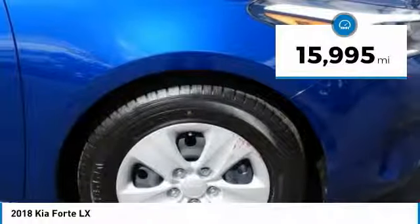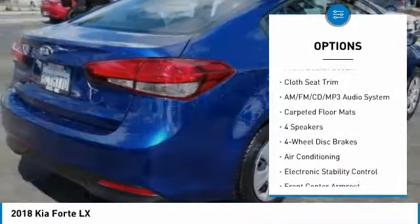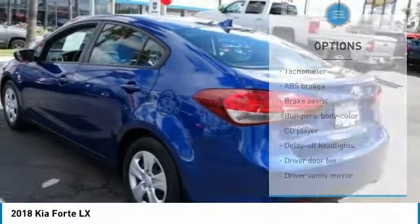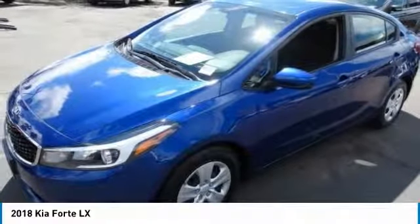This vehicle has less than 20,000 miles. Here are some of this vehicle's great options: traction control, dual airbags, air conditioning, power steering, four-wheel disc brakes, AM-FM stereo with CD player, electronic stability control, trip computer, and rear window defroster.